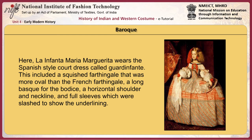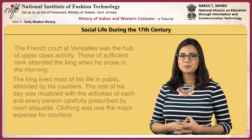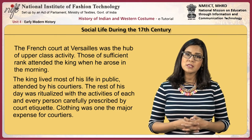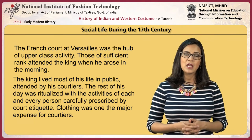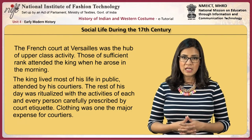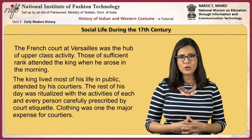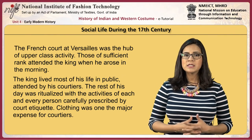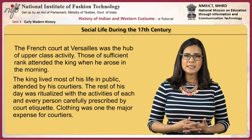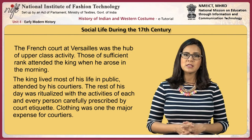Clothing styles were affected by these changes in the arts, and can be seen in the characteristic manner of bunching up of skirts when walking, to emphasize the exuberant ballooning drapery. During the 17th century, the French court at Versailles was the hub of upper class social activity. Those of sufficient rank attended the king when he rose in the morning. The king lived most of his life in public, attended by his courtiers, with each activity carefully prescribed by court etiquette. Clothing was one of the major expenses for courtiers.